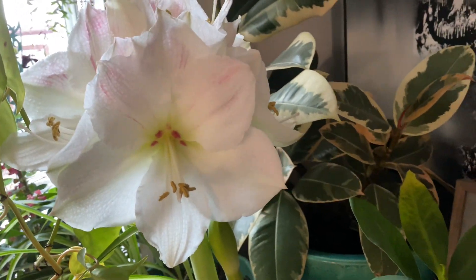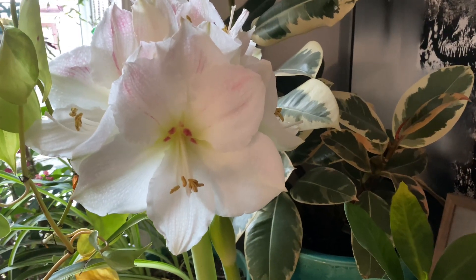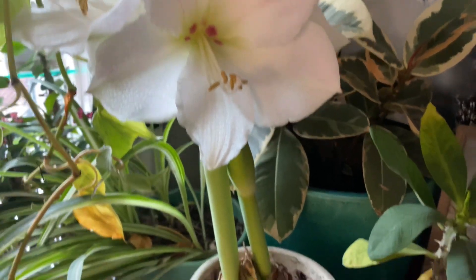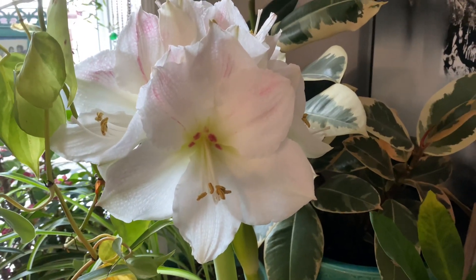It's beautiful and gorgeous, blooming today, and I wanted to show you what this looks like. If you want to see the video of how to plant an amaryllis bulb, I'll put a link in the description below so you can check out that video.